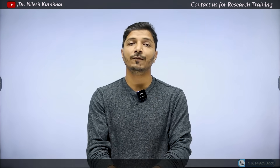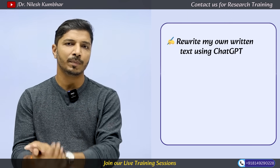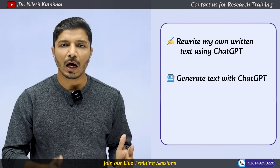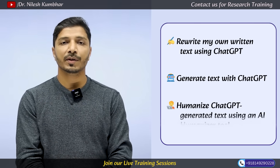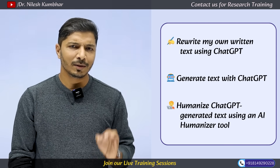So, with a simple demonstration in today's video, we will discuss the effectiveness of this Turnitin update. I will take three examples. First, I will rewrite my own written text using ChatGPT. Second, I will generate text directly using ChatGPT. And third, I will humanize that ChatGPT-generated text using an AI humanizer that I consider one of the best available. Then we will see how well Turnitin's new update detects the AI score of humanized text.